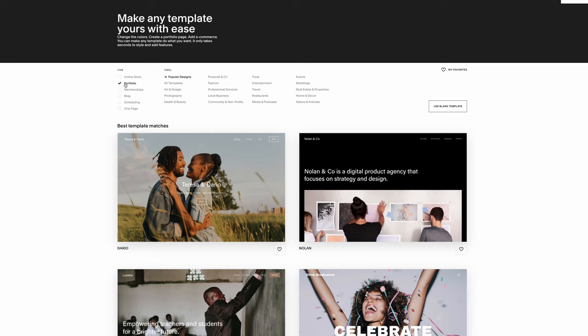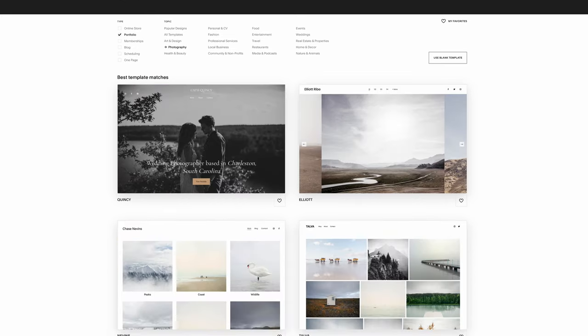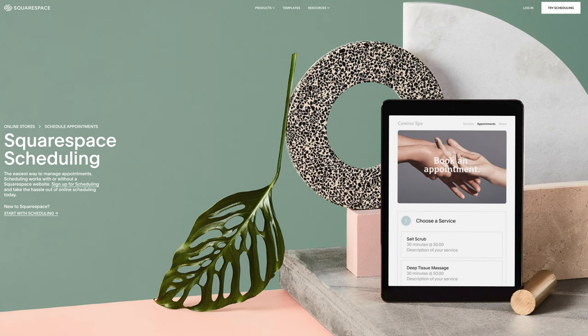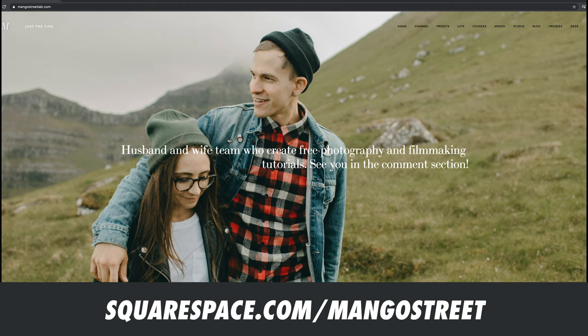You can also showcase your photography with Squarespace's professional portfolio designs — customize the layout, look, and feel to make it your own. You can also schedule and book appointments straight from your website. Clients can easily see your availability and reschedule if needed, making your life a heck of a lot easier. You can save 10% off your first purchase of a website or domain when you go to squarespace.com/mangostreet, or just click the link in the description.